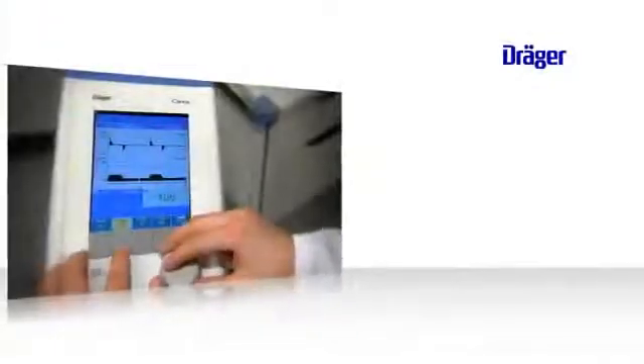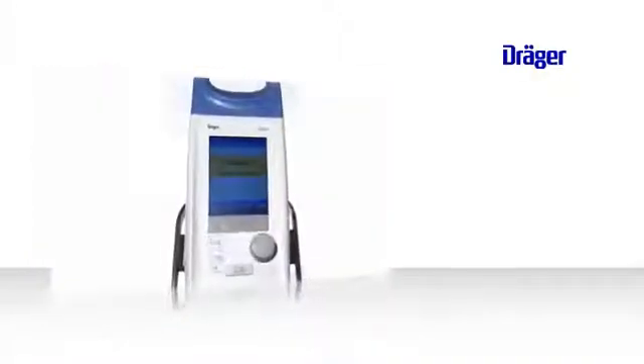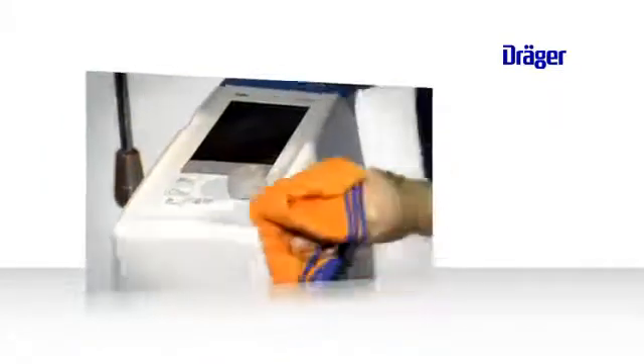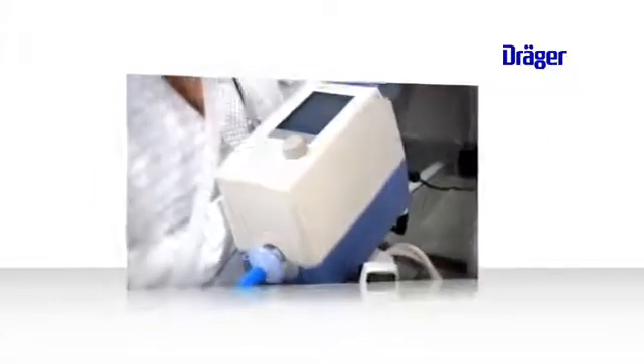This video will show you Carina's most important functionalities. You will see how to prepare and start up the device, how to operate and as well how to clean and maintain it. In addition we will present two real patient cases from the German hospitals in Lübeck and Hamburg showing Carina in action.